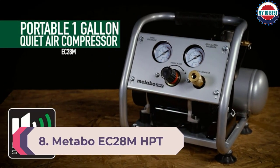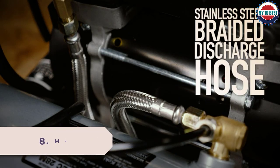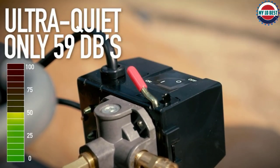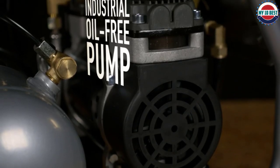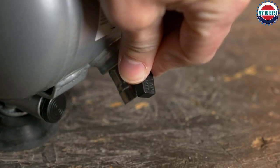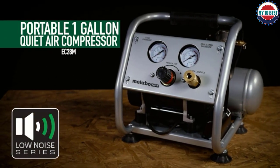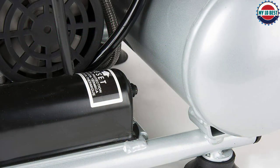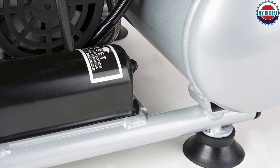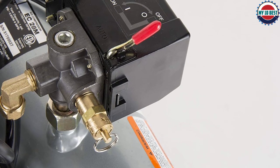Number 8: Metabo EC28M HPT Air Compressor. The Metabo EC28M HPT Air Compressor is designed to be ultra-lightweight and very portable, and for the most part it does this very well. It is tiny and comes with a decent carrying handle. It does not have wheels, but you don't need wheels on a machine this small. It is very quiet, which is useful if you're using it around your home or while out and about. It is also oil-free, so you won't have to perform much maintenance. However, to be portable, it has a tiny 1-gallon storage tank, which is so small it is practically worthless. It is not very versatile and is only going to be useful in some situations.